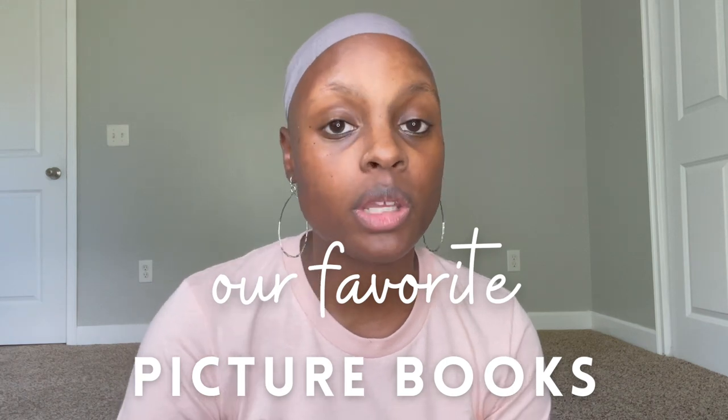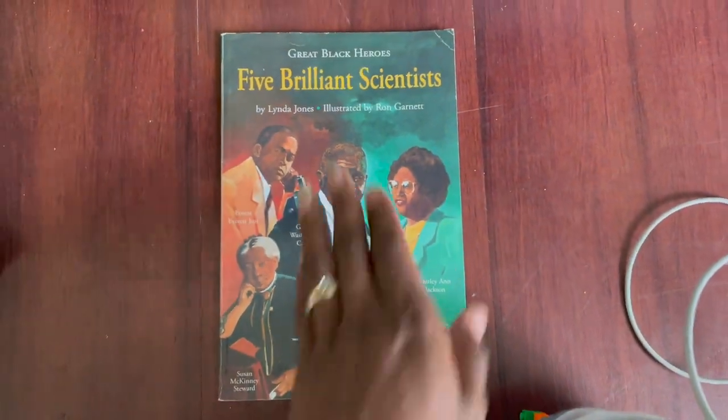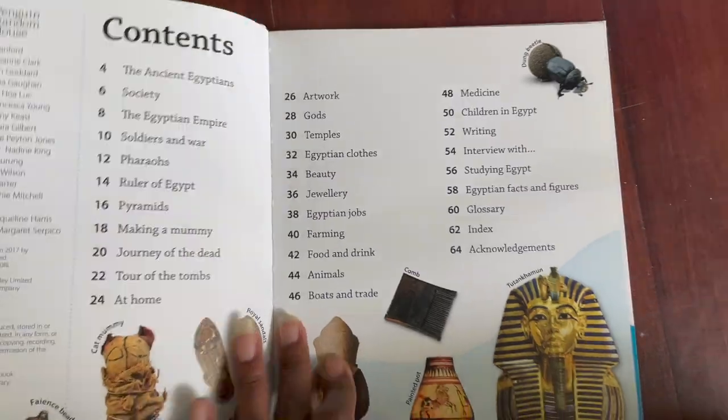Now I'll share some of our favorite history picture books that we've read together. We've used a lot of Sankofa Read Aloud, so many of our history read-alouds were non-physical. These are the ones we have physically on hand. The first is Great Black Heroes: Five Brilliant Scientists — it's a short chapter book and was a great introduction to the scientists it covers. Next is the DK Find Out Egypt book, which we used when we first studied ancient Egypt a couple of years ago.